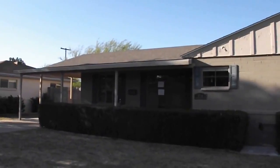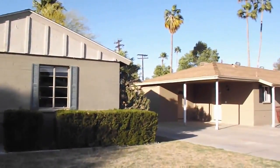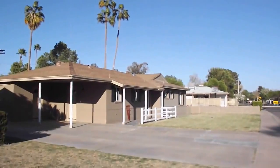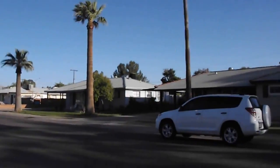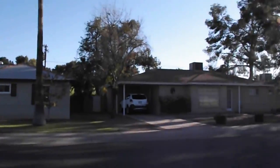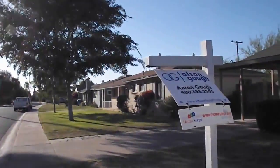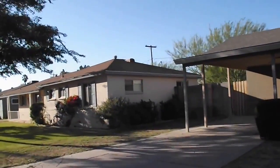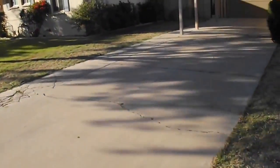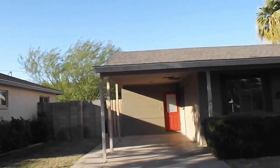We're standing at 718, where again we're at the lender-owned property. I just videoed the house for sale next door here. We have about three cars that would fit here underneath the car park.